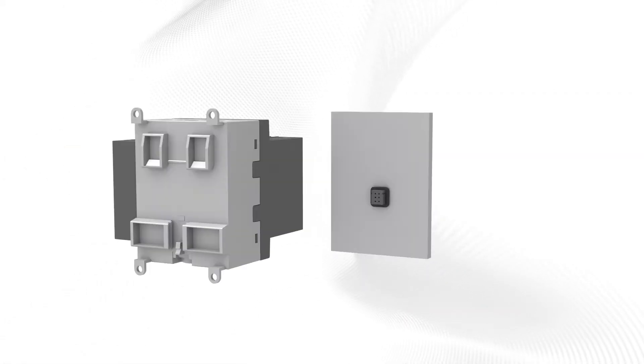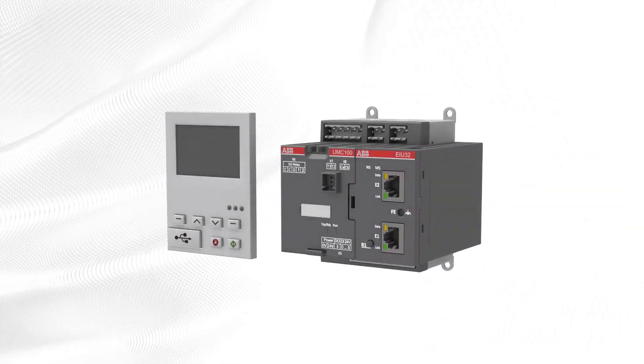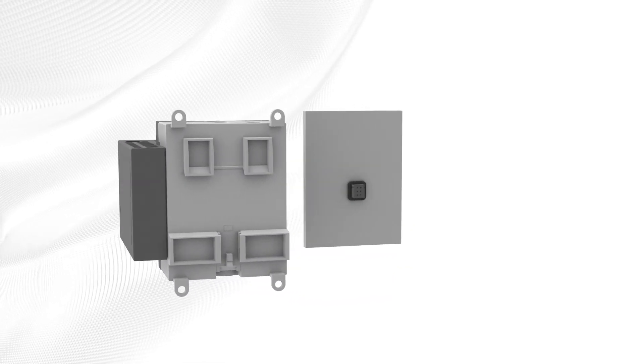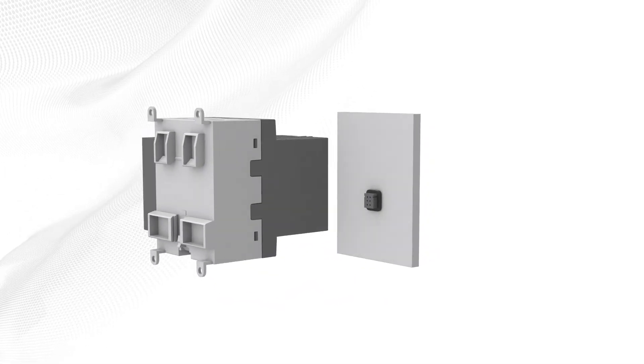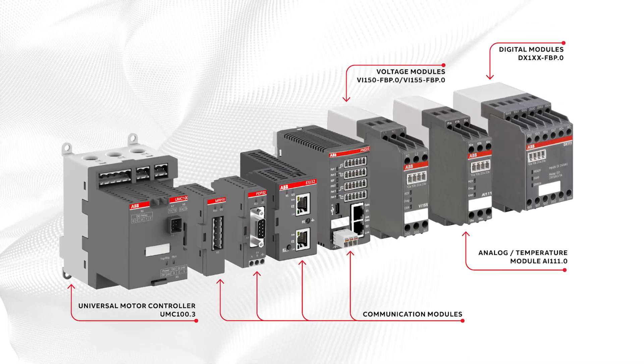The ReliaGear Low Voltage Motor Control Center also incorporates ABB's universal motor controller, UMC 100.3, an intelligent data hub for predictive applications, maintenance, and asset management. UMC 100.3 is modular in design and easily upgradable as control and protection requirements change over time.